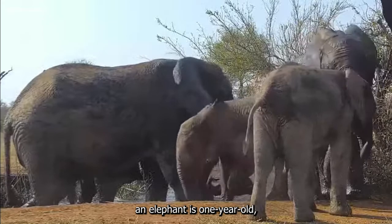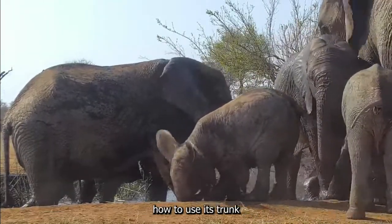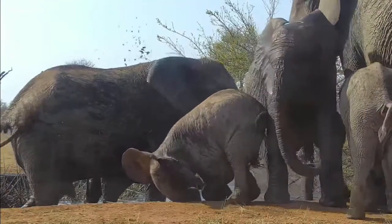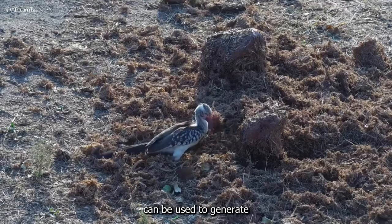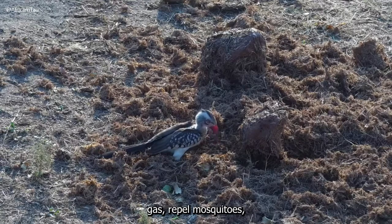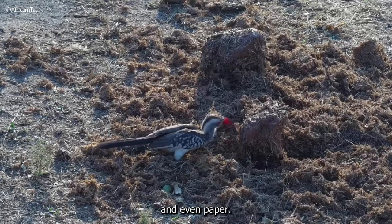By the time an elephant is one year old, it will have figured out how to use its trunk for drinking. Elephant dung can be used to generate gas, repel mosquitoes, make eco-friendly fire lighters, and even paper.